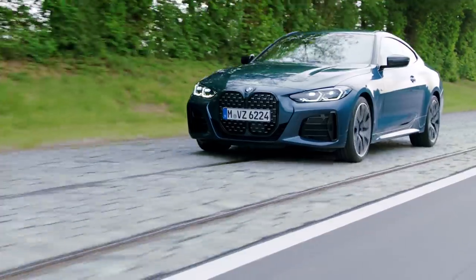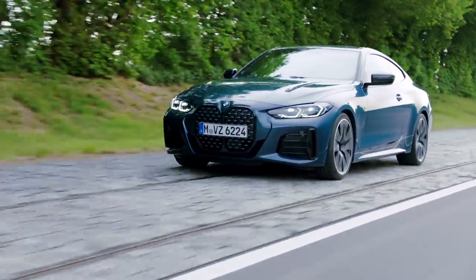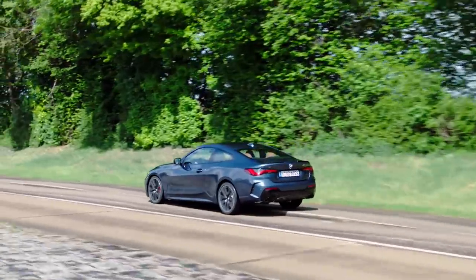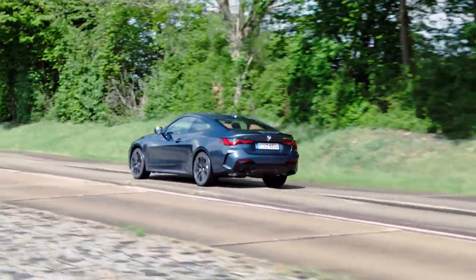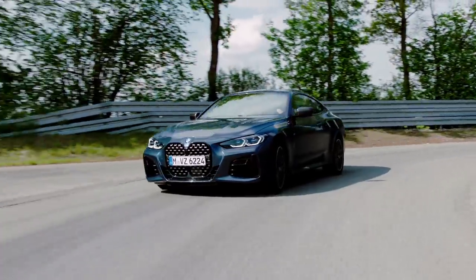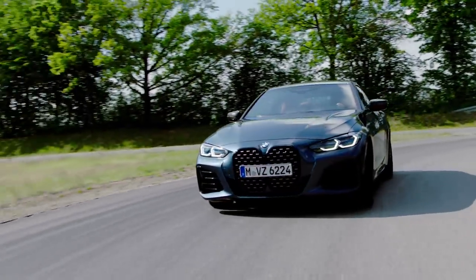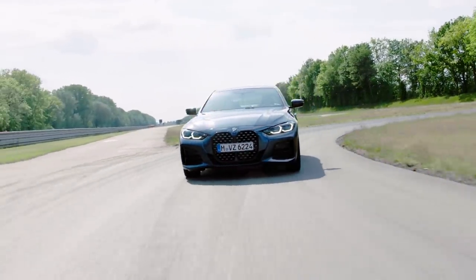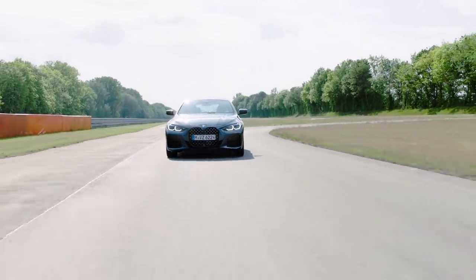The more expensive and more powerful M440 gets a new 48-volt mild hybrid system. The 48-volt starter generator unit powers a separate 48-volt battery, which also allows for energy recuperation, storage, and use during driving. That energy can be used by the starter generator to boost performance up to 11 horsepower during hard acceleration.